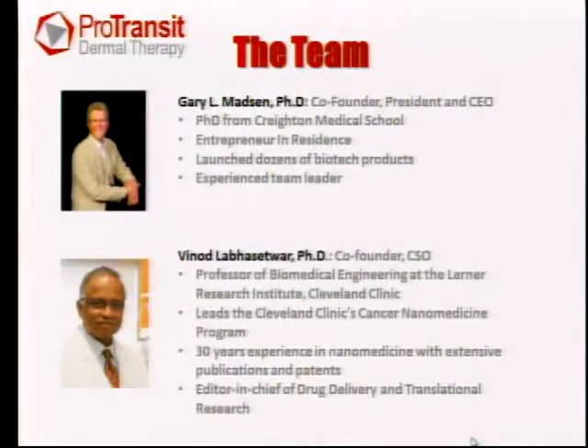The first thing I'd like to do is introduce our team. It's a very high-end team. I'm myself an entrepreneur-in-residence. I've launched dozens of biological products over my 30 years in industry and have led many different teams and companies, all the way from Fortune 500 companies down to little startups, and I think that's part of why I was recruited as entrepreneur-in-residence.